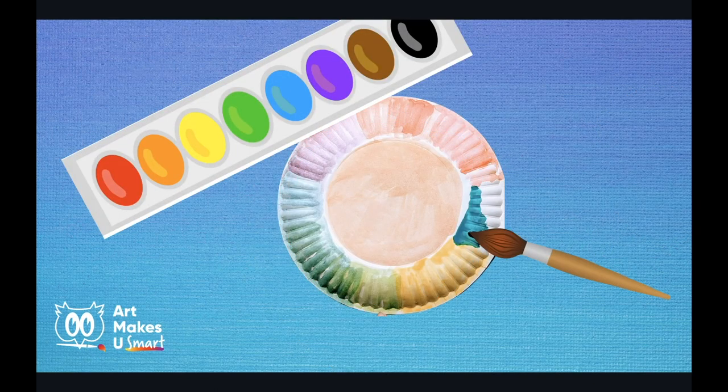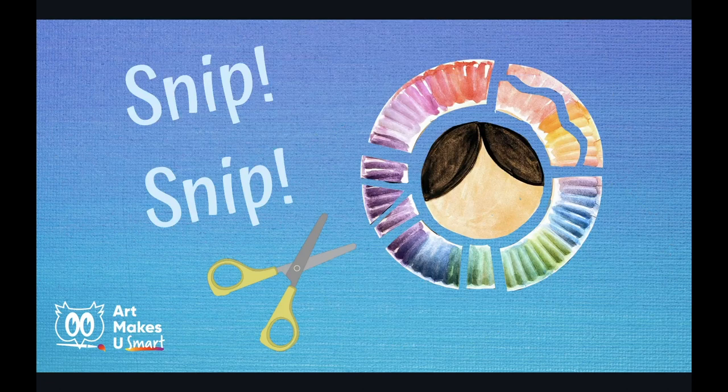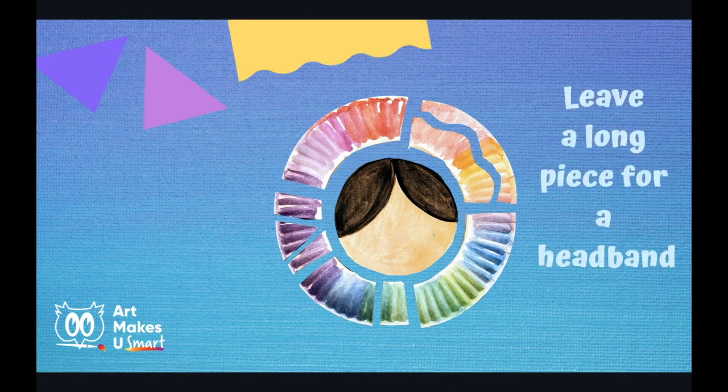Now you can paint the outer ring with any colors you like. You can even try mixing new colors in your paint lid, and then paint sections of various colors like we have here. Add hair to the center face color — it is easy if you paint a pointed oval shape, then paint a second pointed oval shape. Now for some fun: cut the face out from the center ring, then cut the ring into pieces. To get creative with your shapes, you can cut all kinds of different things — this will be what you use to create the headdress or hat.